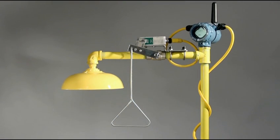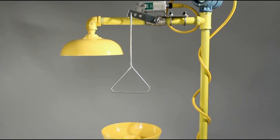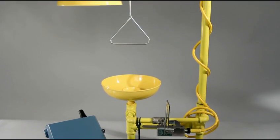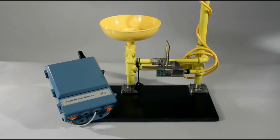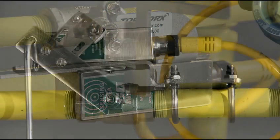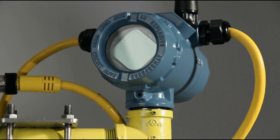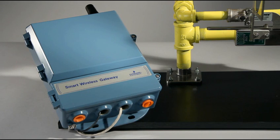Here, we've put together a demo that combines the shower and eyewash components into a single abbreviated unit. The Emerson solution combines latching Topworks go-switches with brackets and a Rosemount wireless 702 discrete transmitter, coupled with an Emerson smart wireless gateway.